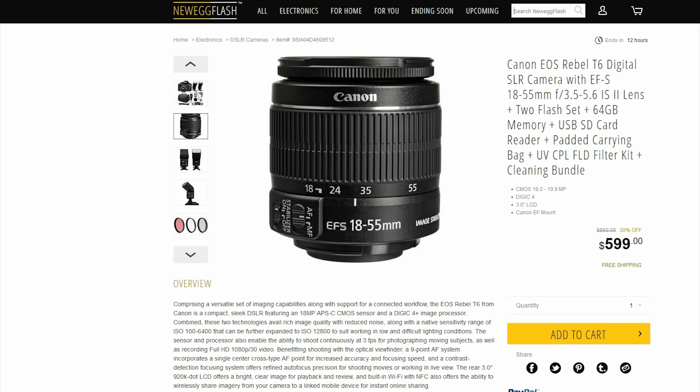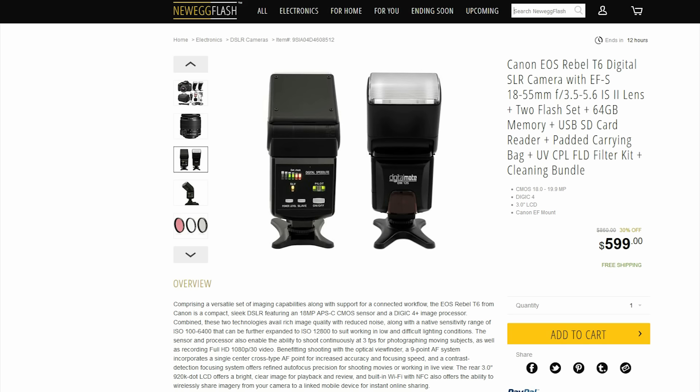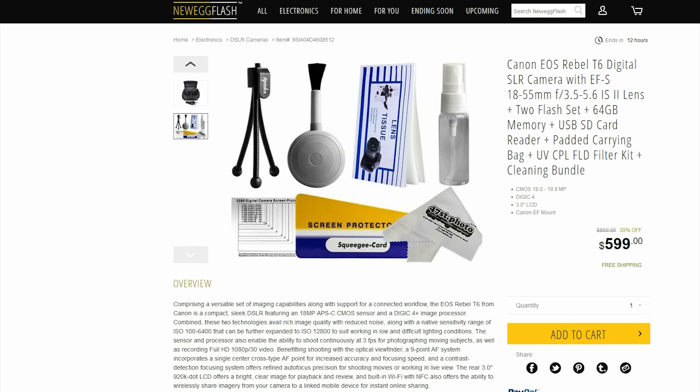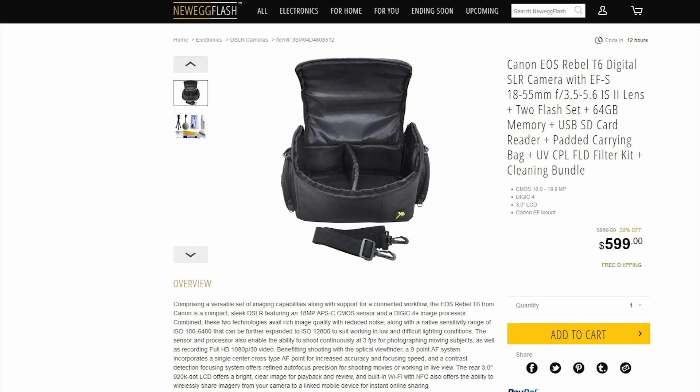For all of you guys either trying to step up your YouTube game or just starting out, this is a sweet camera bundle you should definitely check out. It comes with a Canon T6 and multiple photography accessories.